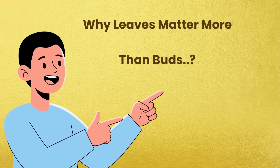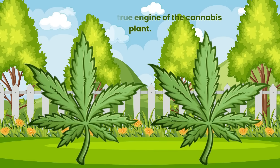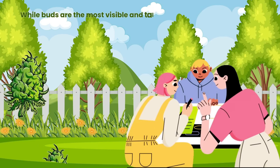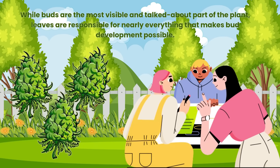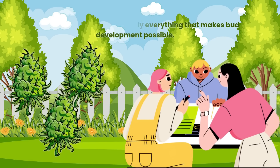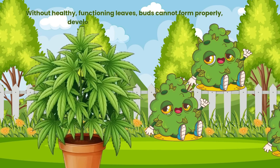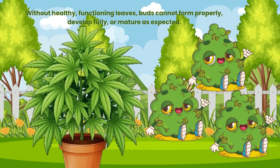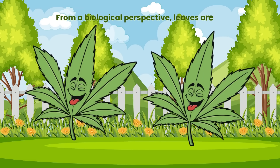Why leaves matter more than buds. Leaves are the true engine of the cannabis plant. While buds are the most visible and talked about part of the plant, leaves are responsible for nearly everything that makes bud development possible. Without healthy, functioning leaves, buds cannot form properly, develop fully or mature as expected. From a biological perspective, leaves are far more important than flowers.